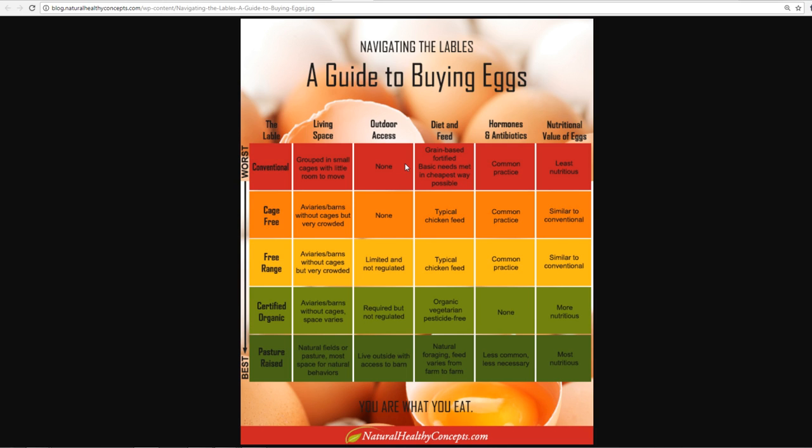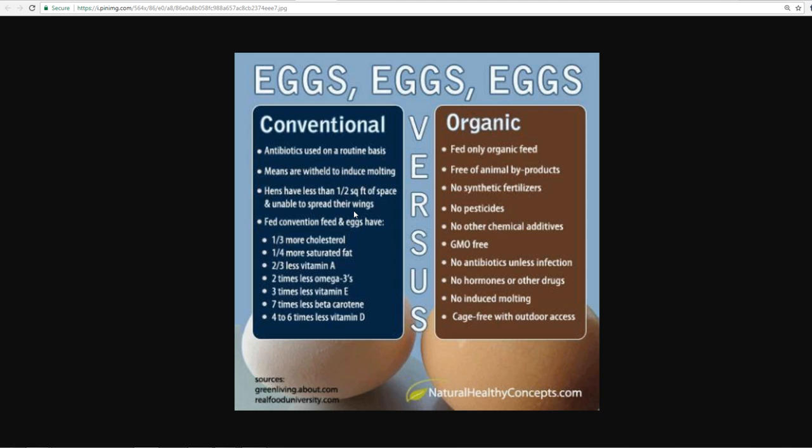With conventional eggs, antibiotics are used, molting is induced, and hens have less than half a square foot of space and can't spread their wings. You're eating what they're eating — and they're eating junk. Conventional eggs have more cholesterol, more saturated fat, less vitamin A, less omega-3s, three times less vitamin E, seven times less beta-carotene, and four to six times less vitamin D. With organic, hens are fed only organic feed, free of animal byproducts, no synthetic fertilizers, no pesticides, no GMOs, no antibiotics, and no hormones.